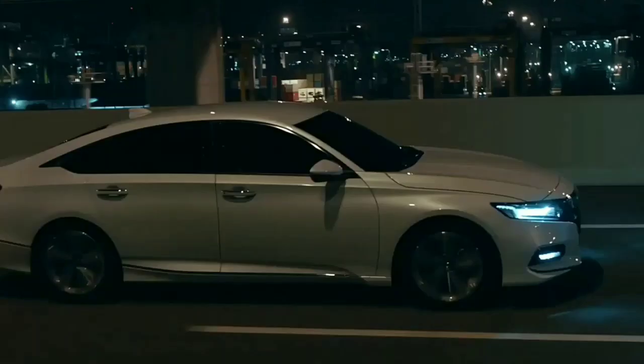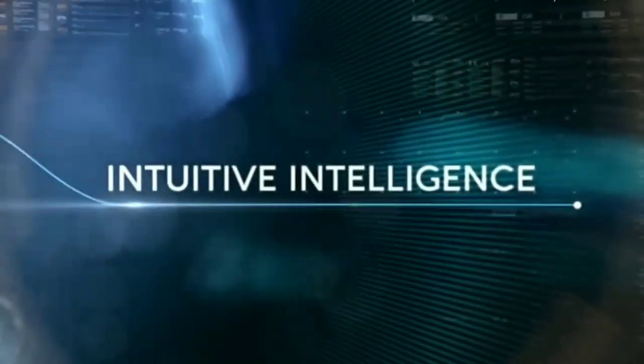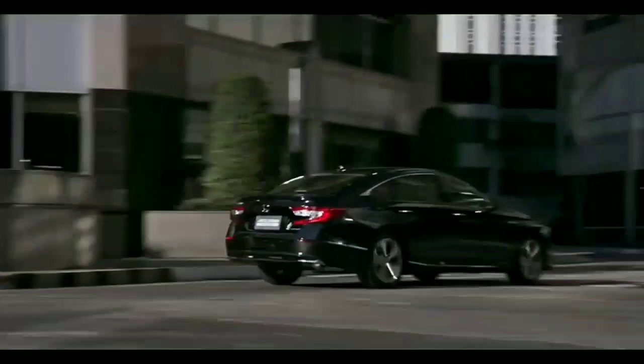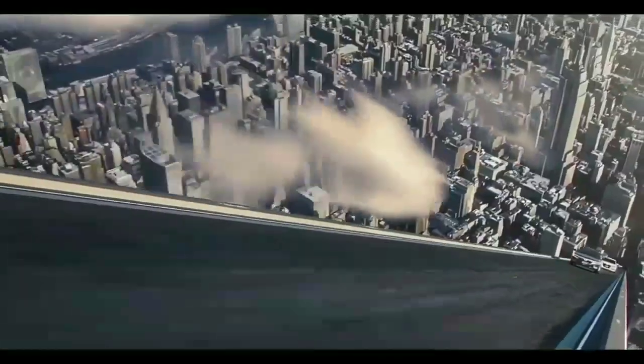The hybrid engine offers different drive modes such as EV drive mode, hybrid drive mode, sport drive mode, and engine drive mode. Internationally, the 10th generation Honda Accord is priced between 32 to 39 lakhs and rivals the Volkswagen Passat, Toyota Camry hybrid, and the Skoda Superb.